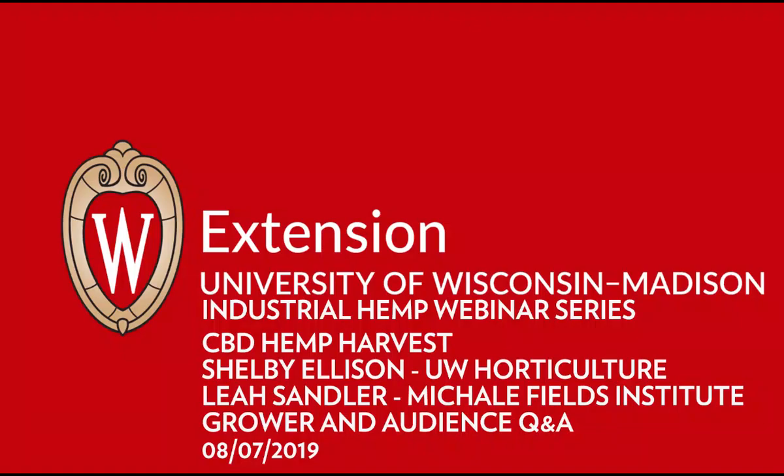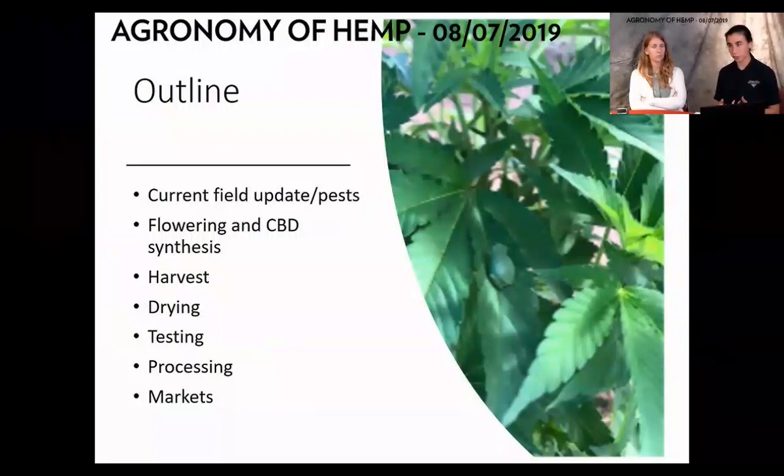Here's a brief outline of what our talk is going to look like. We're going to give you first a quick update on what's happening in the field in terms of pests as well as growing. Then we're going to move into flowering and CBD synthesis, and then harvest, drying, processing, and the markets.